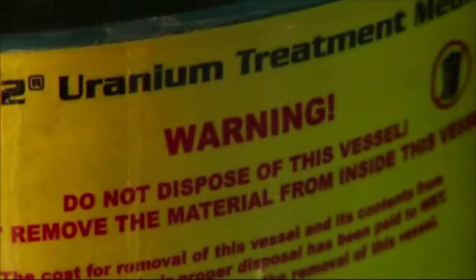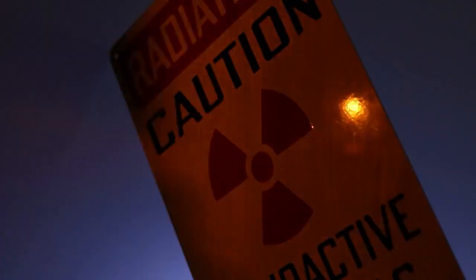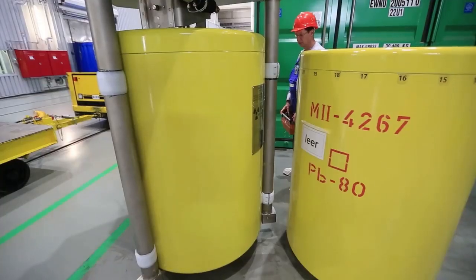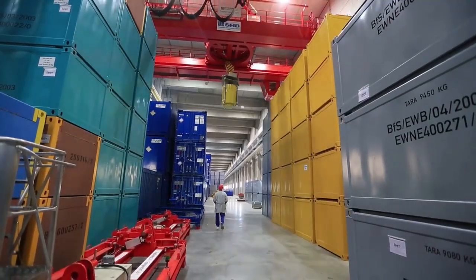The resources used in nuclear power generate potentially dangerous radioactivity, so nuclear engineers in power plants develop safety practices and ensure that nuclear waste is disposed of with care.